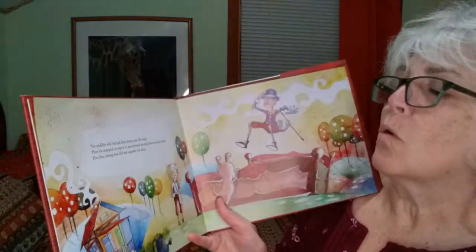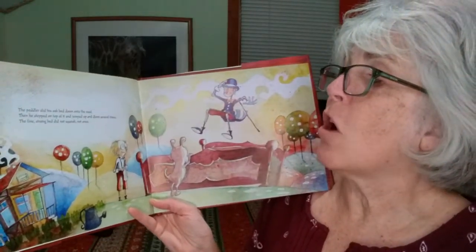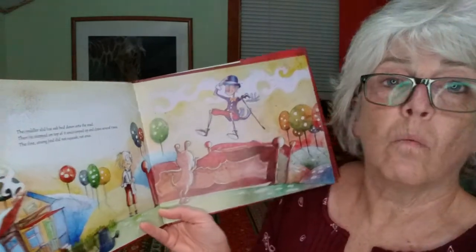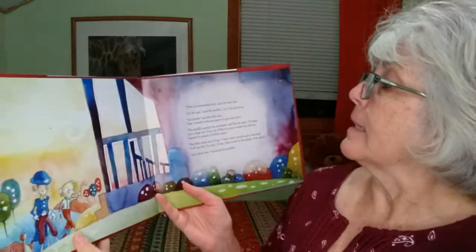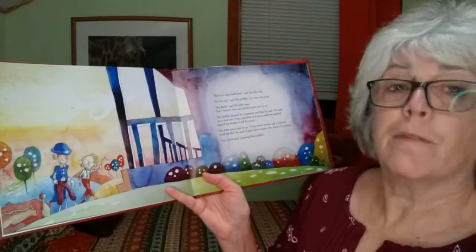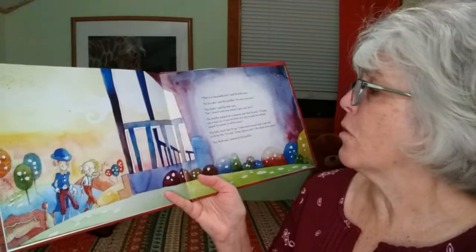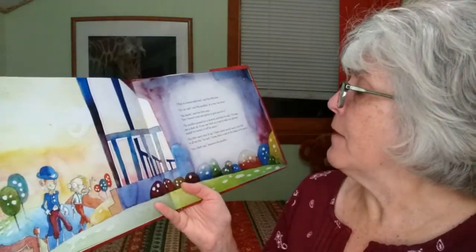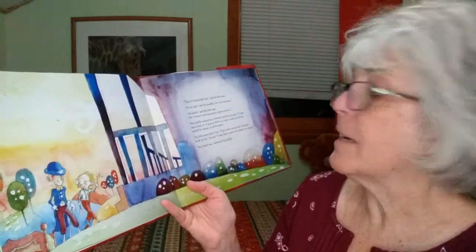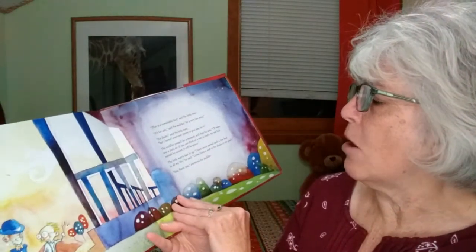The peddler slid his oak bed down onto the road. Then he stepped on top of it and jumped up and down several times. The fine, strong bed did not squeak — not once. "That is a remarkable bed," said the little man. "It's for sale," said the peddler, "at a very fair price." "No doubt," said the little man, "but I haven't even one penny to give you for it." The peddler paused and then said, "I'll make you a deal. If you can think of a way to make my oak bed squeak by sunset, it will be yours." The little man's face lit up. "I have never owned such a fine bed in all my life," he said.